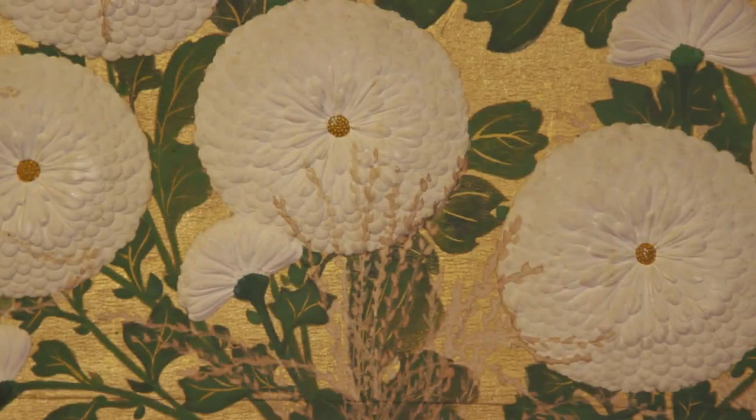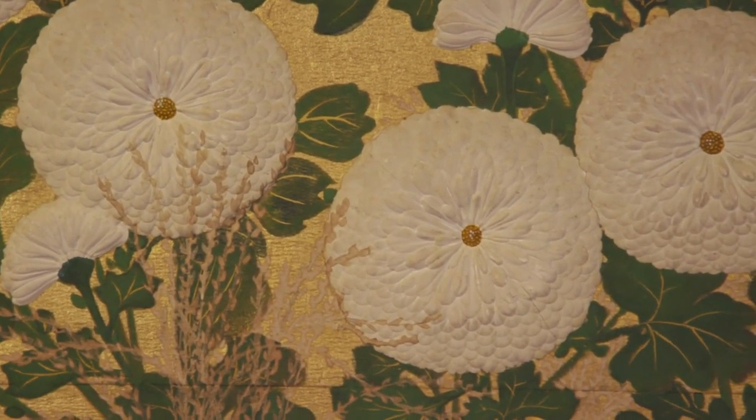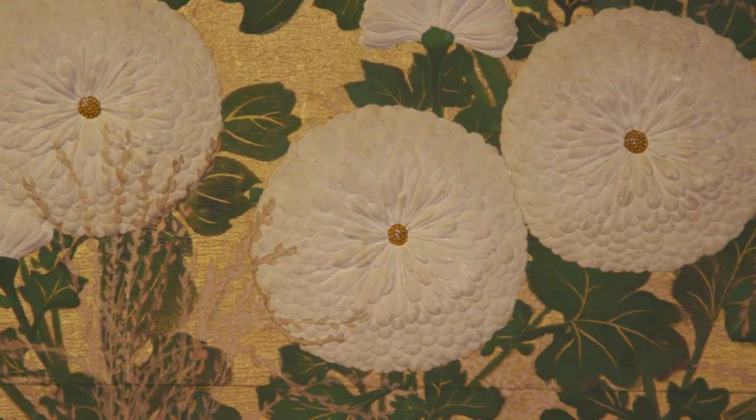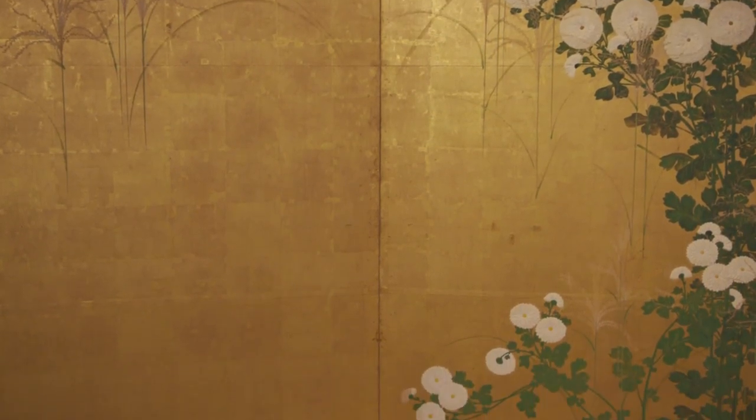It's actually painted by the movement's founder, from whom the movement takes its name — a man named Ogata Korin. It's a perfect example of how you see asymmetry. Typically in a painting you'd normally think that the main subject would be right in the middle, but in fact he's pushed it to the edges, and the middle of the painting is completely blank. So it's a very innovative kind of design.